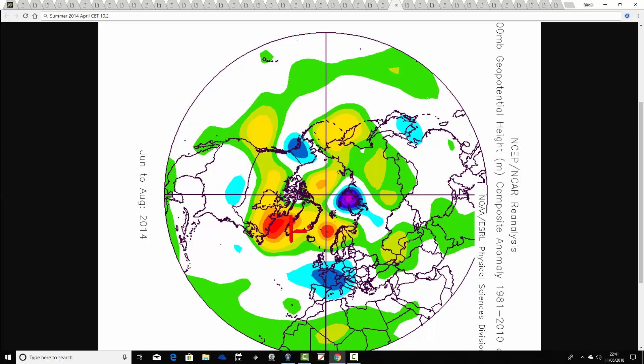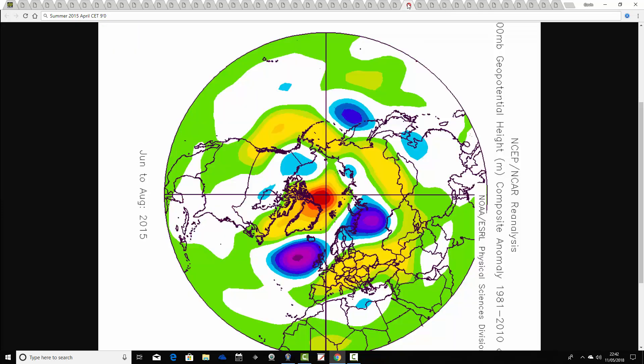Then 2014 coming up next. April 2014 comes out with a CET of 10.2. The summer of 2014 shows quite a strong blocking signal to the north with below average heights to the south, and August 2014 was a very poor, very cool month. Then the final April is 2015 with a CET of 9.0. The summer of 2015 is another cool and unsettled summer, with above average heights around Greenland and to the south, and a deep trough just to the west-northwest. It does contain one really hot spell just for a couple of days at the end of June and start of July, but otherwise a summer to forget.